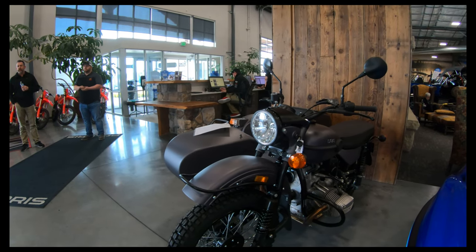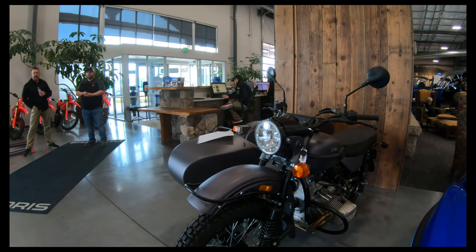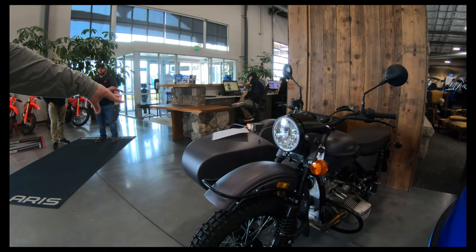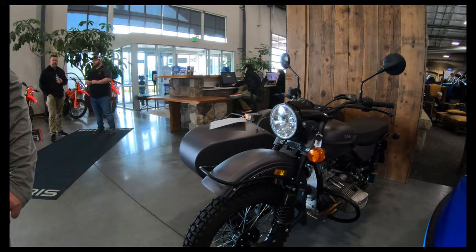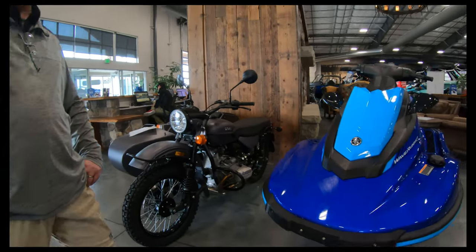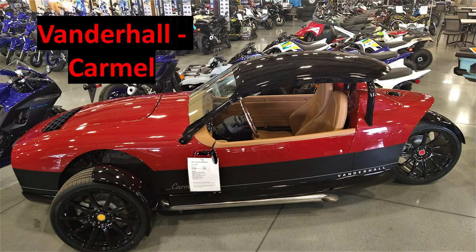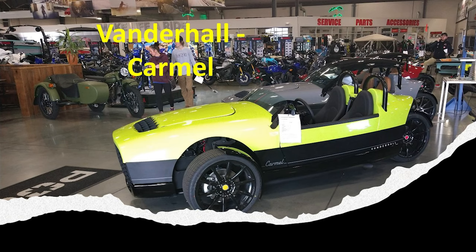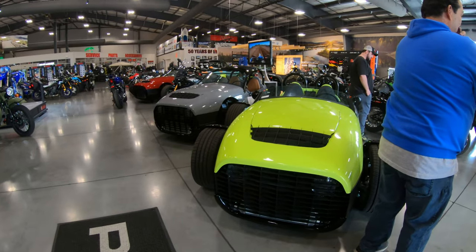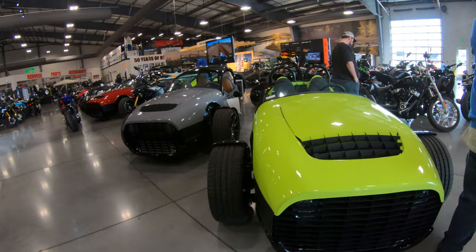I don't think these have the LED lights, but you can get the LED lights and put them in. They also have the lights for the sidecar as well, bumpers. And then the Vanderhalls are the other thing we just picked up. These are classified as motorcycles, they're made down in Utah — three wheel, they have a Chevrolet 1.5 liter turbo motor, front wheel drive, front wheel steering.